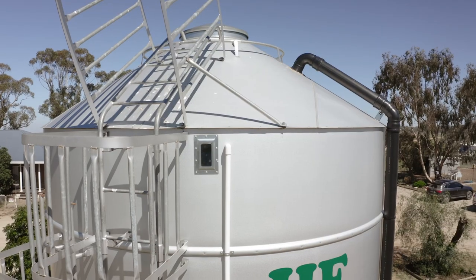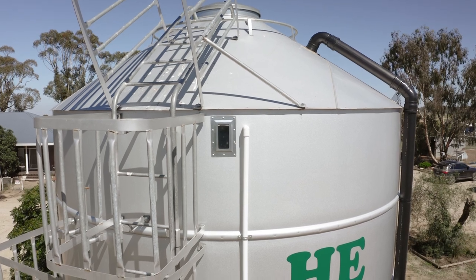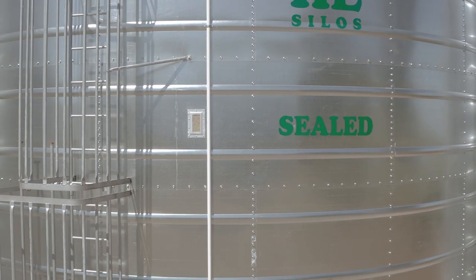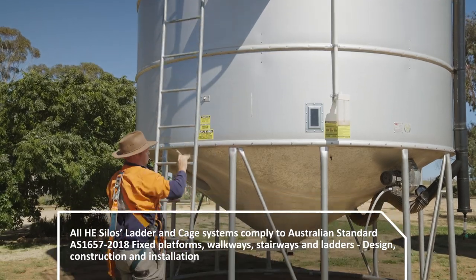All silos and field bins come standard with a sight glass located in the top barrel ring, and extras are available upon request. Sight glass windows are visual indicators of your stored product from ground level.